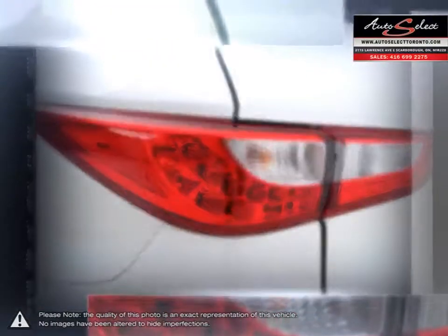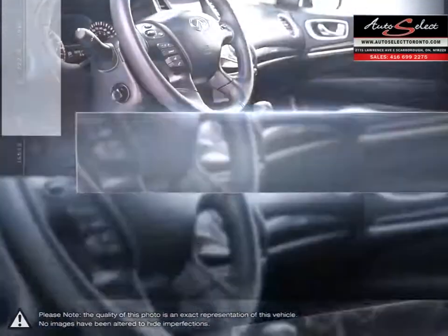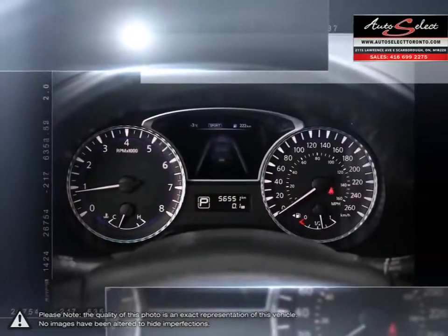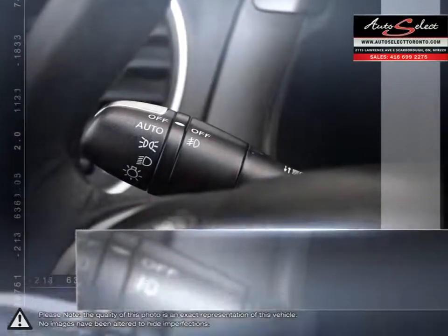AutoSelect in Toronto is a family business with years of automotive experience. With two locations in the GTA, the AutoSelect family prides itself on selling top quality vehicles at an affordable price. Our educated sales staff, along with our licensed service technicians, makes your purchase successful and headache-free.